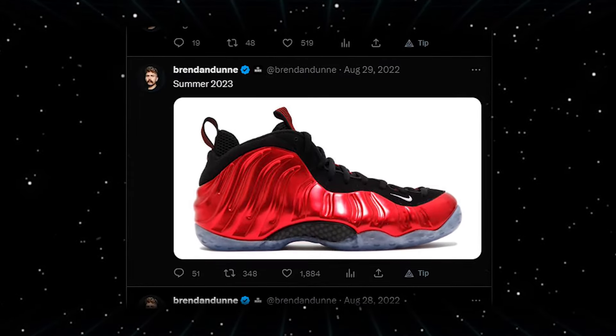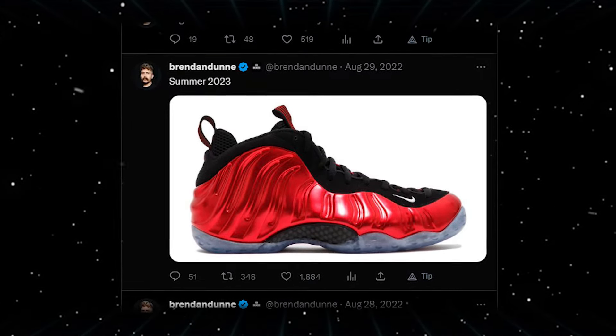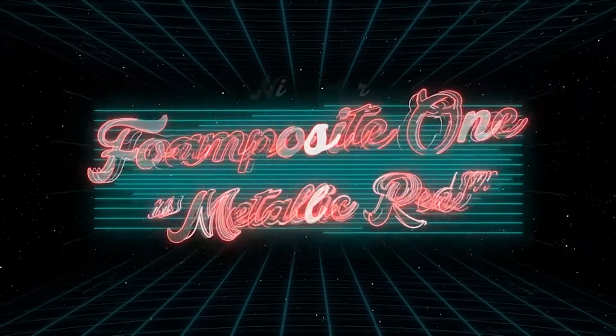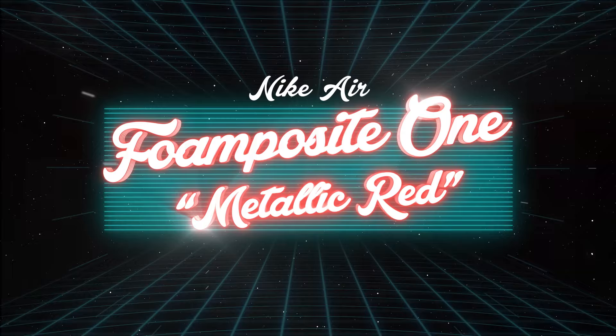Last year, the Nike Air Foam Posit 1 Metallic Red was teased for release sometime this year. Still, it didn't have any official images to corroborate the release. Luckily for us, the official photos have finally been released. So let's go ahead and take a look at the upcoming retro sneakers.